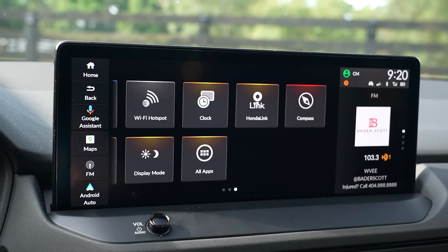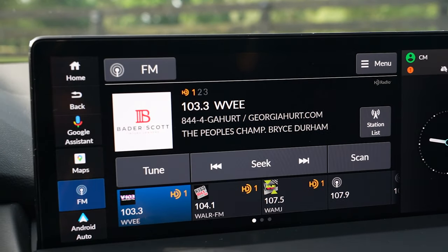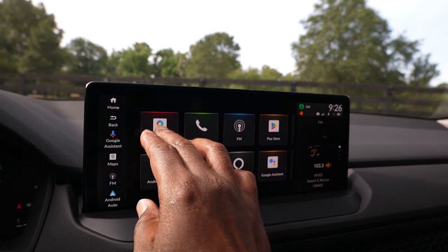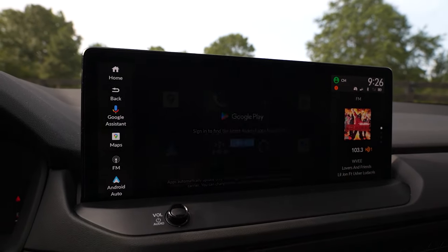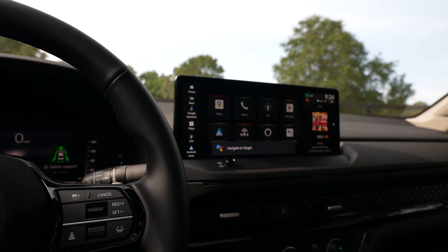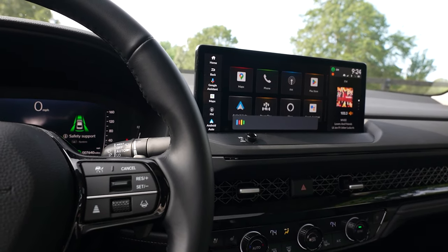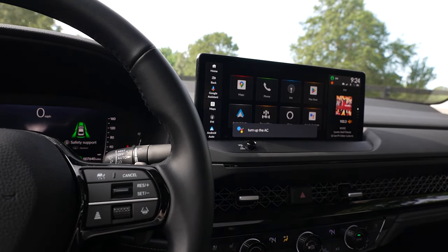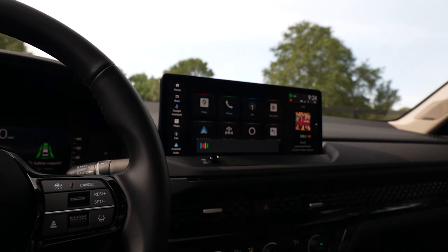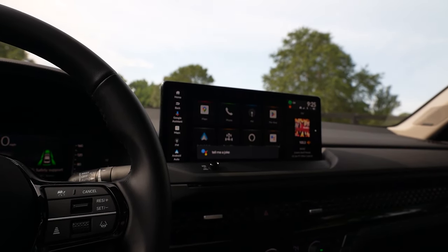The car does have Google Built-in, which might make up for those missing features. Google Built-in is basically like having an Android phone in your car. It comes with a three-year unlimited data plan and includes Google Maps with live traffic integration, Google Play where you can download Android apps, and Google Assistant for voice control of apps, vehicle functions, texting, and calls. Hey Google, turn up the AC. — 'Got it, turning down the temperature by four degrees.' You can have a little fun with it too. Tell me a joke. — 'Did you hear about the snowman that got upset when the sun came out? He had a total meltdown.'